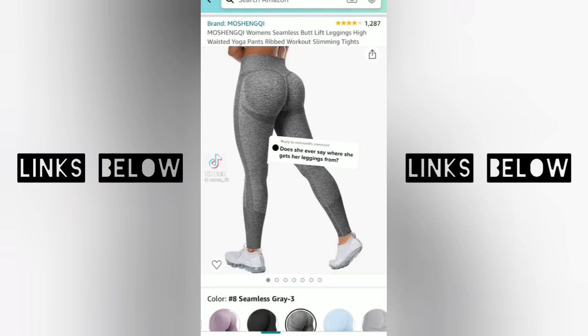Ladies, here are the seamless butt leggings I wear in every single one of my videos. I am absolutely obsessed with them. I have them in this seamless gray pair, the black, and a blue pair. I absolutely love them — they're amazing.